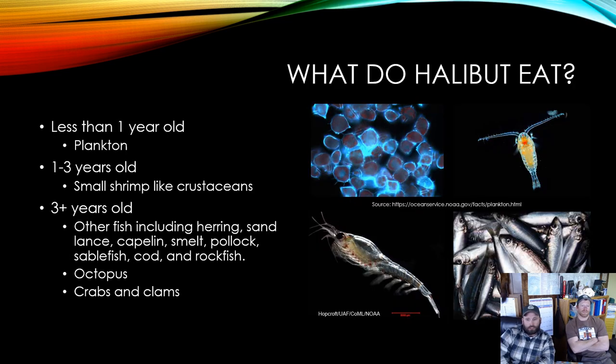What do halibut eat? At less than a year, they're largely eating plankton. From one to three years, they eat small shrimp-like crustaceans, zooplankton, or krill. At three-plus years, they move into feeding on fish — herring, lance, capelin, smelt, pollock, sablefish, cod, and rockfish — as well as octopus, crabs, and clams, and pretty much whatever else may end up on the bottom in front of their mouths.